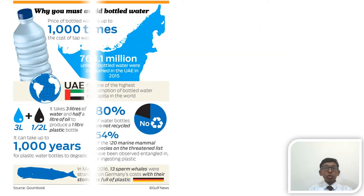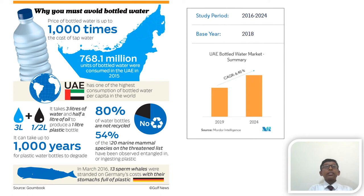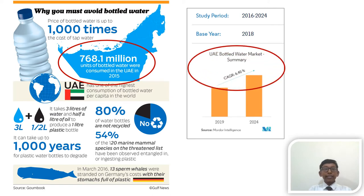One of the major sources of plastic waste is bottled water. You will be surprised to know that 768.1 million units of bottled water were used in the UAE in 2015. Studies show that there will be a surge in the use of bottled water during the period 2019 and 2024. The sad part is over 80% of the plastic are not recycled. This causes serious environmental issues.